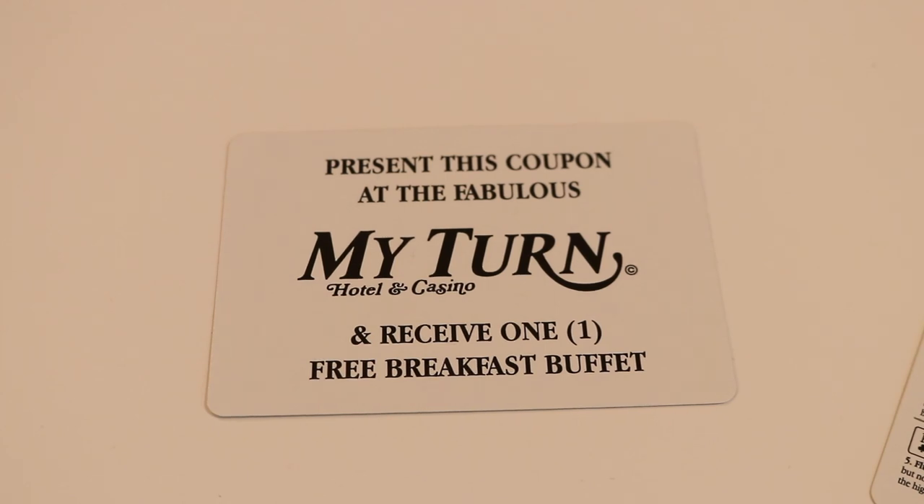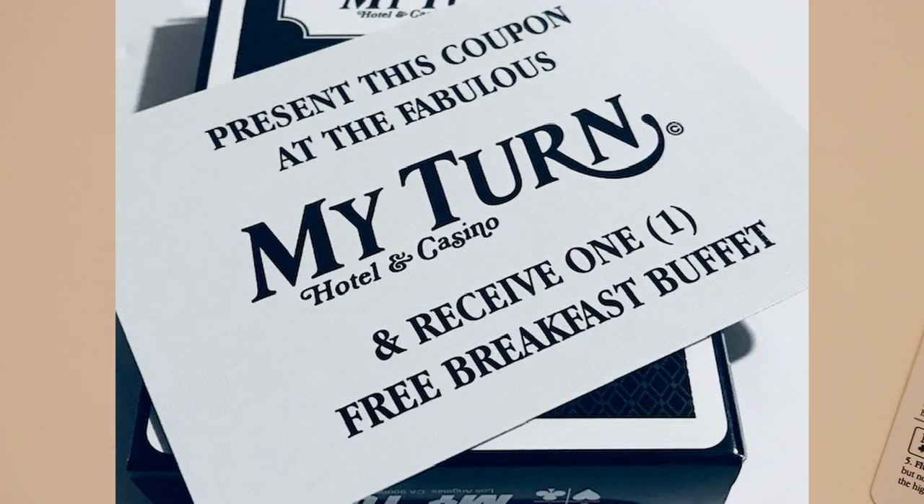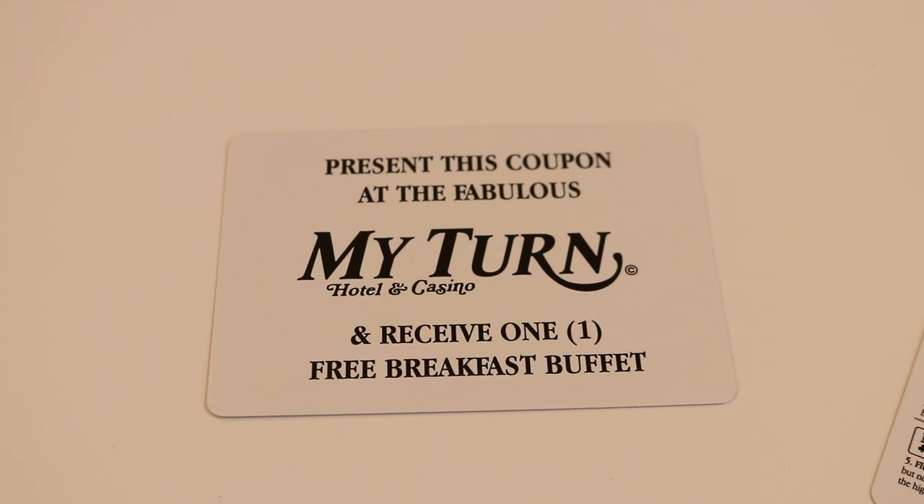With this deck you're going to receive some extra cards. The first is a really cool hotel-esque card — if you've stayed at a hotel, you know exactly what I'm talking about. A lot of times when you check in you'll get a free breakfast coupon, and this is that card. It's going to say 'Present this coupon at the fabulous My Turn Hotel and Casino and receive one free breakfast buffet.' Even though it's not real, it really adds to the theme of the deck.